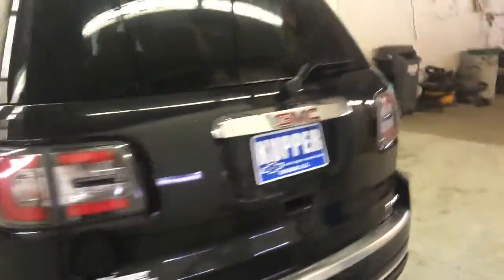This GMC is certified, so it's going to come with a one-year bumper-to-bumper warranty and a two-year, 24,000-mile scheduled maintenance plan. Good tires on it — shouldn't have to replace those for a while.